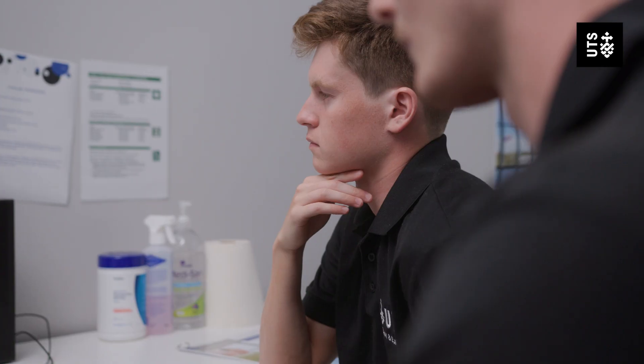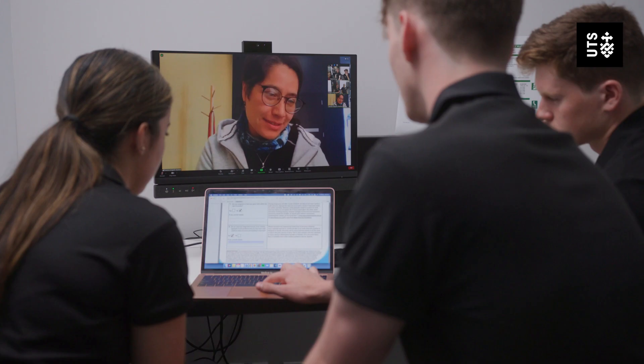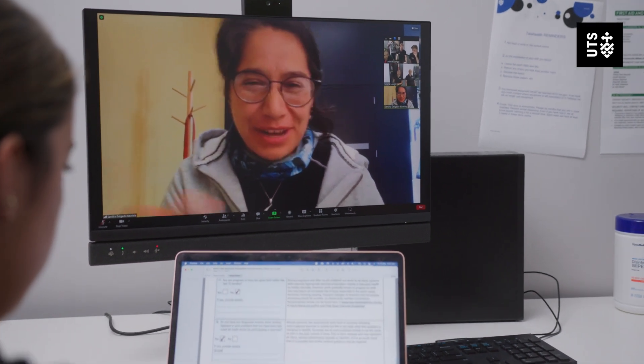The session delivery is really flexible due to us using Zoom as the mode of delivery. Clients can choose any location they wish and feel most comfortable in, that is safe for them to undertake the exercise program.